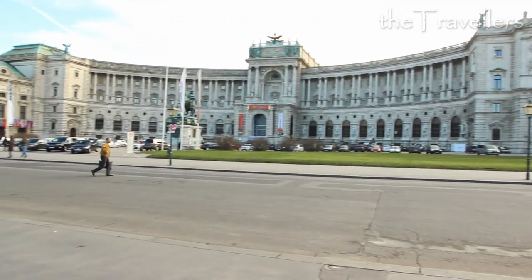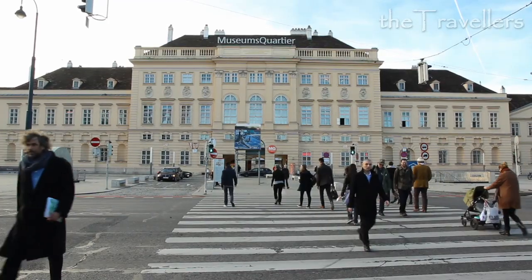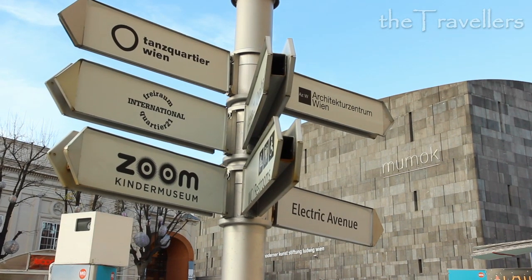The most impressive buildings of Vienna can be found around the Hero Square — for example the Museumsquartier, the historical town hall, and the Hofburg. In the Museumsquartier there are museums for every taste. You could spend a whole day here.